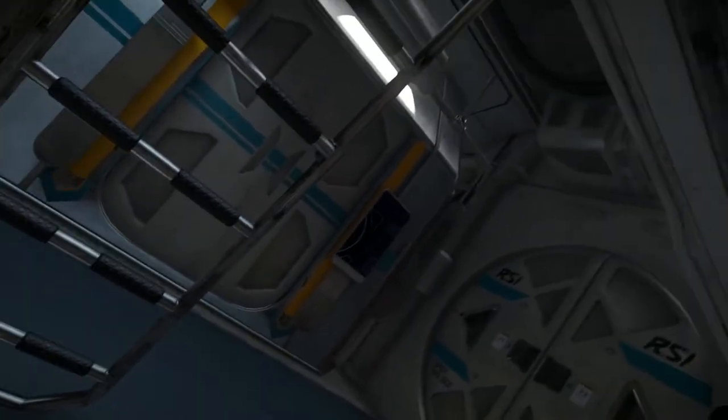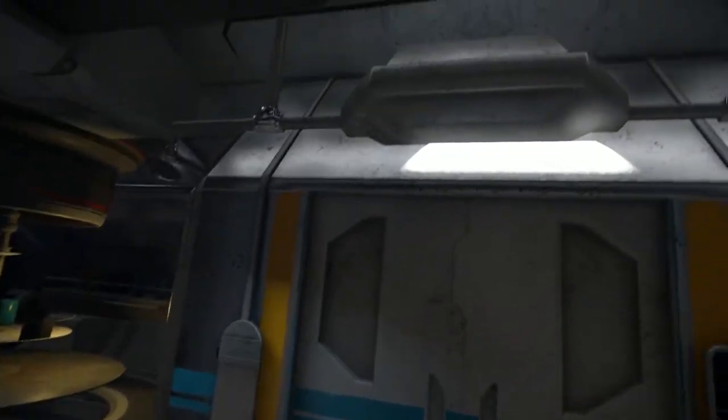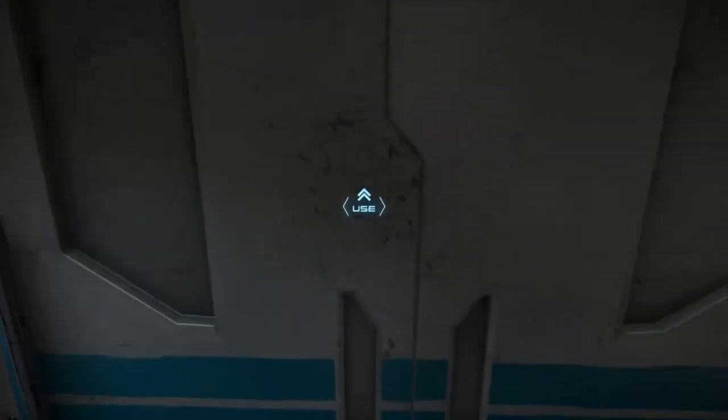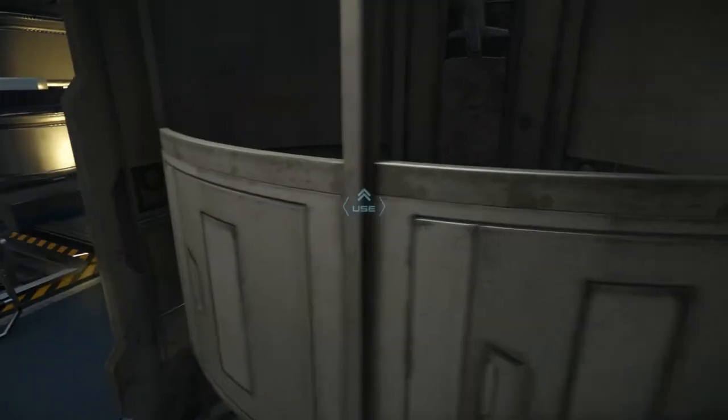Got a little computer display — same as on the Freelancer actually, I think all those bunks come with that. Unfortunately there's no cup holder or anything, you know, for a midnight snack. Bathroom — that's important, gotta have a bathroom. And the shower of course. Pretty dirty shower.